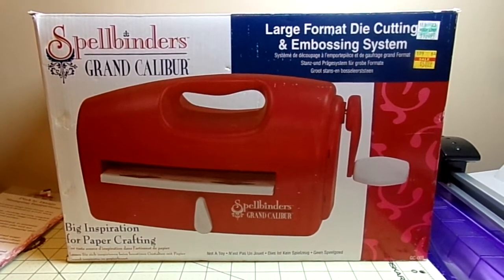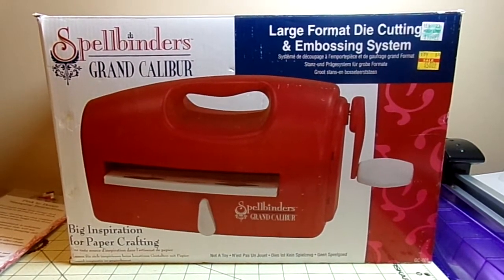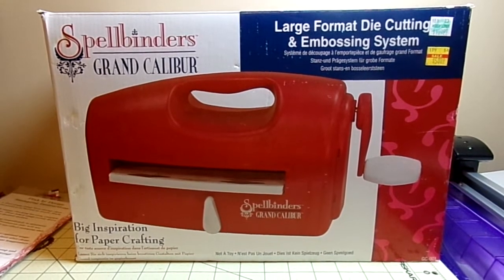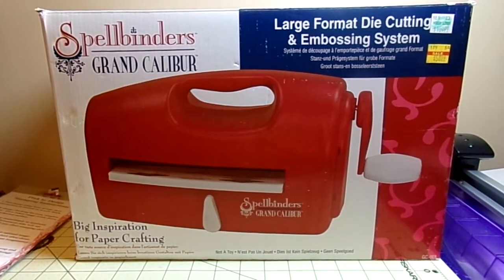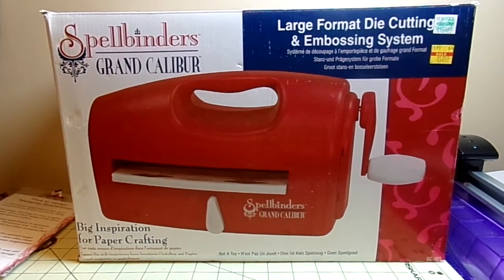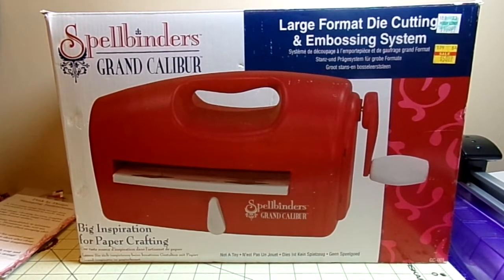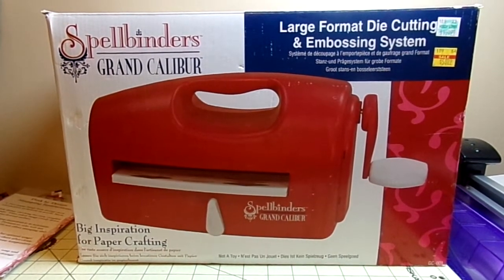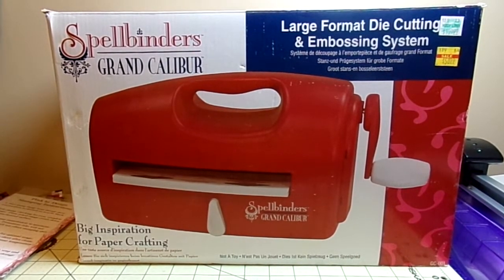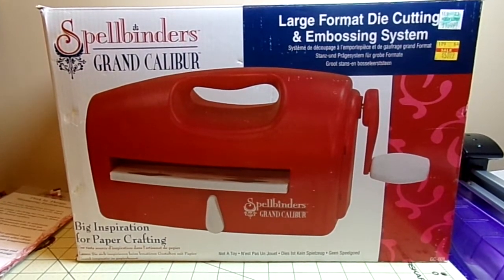Hey everybody, it's Audrey and I wanted to do a very quick video to share something wonderful that I got. I have wanted a grand caliber and I had thought about a couple other things like the e-bosser, the electronic one, but that was a whole lot of money. I wanted one that could do larger embossings like the 8x8 folders or some of the Spellbinders that you can get that could cut the edges with that are longer.